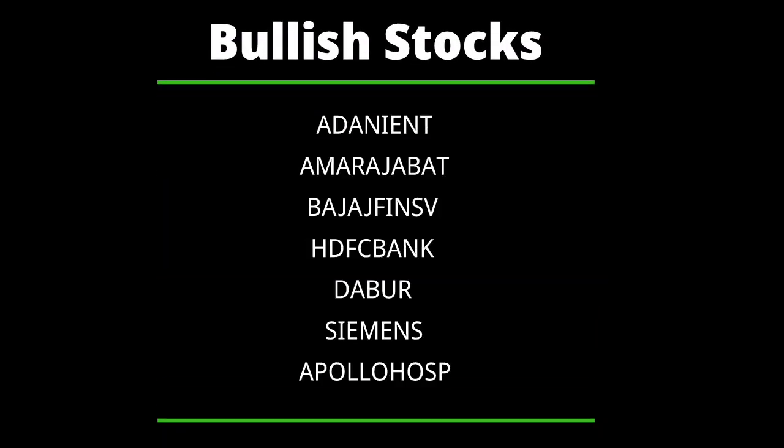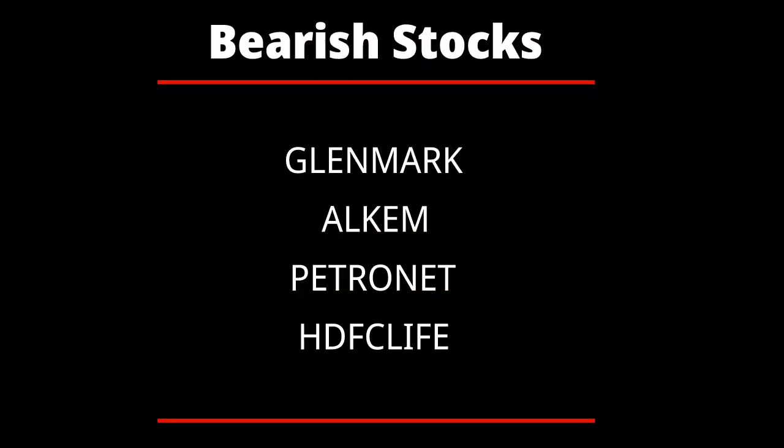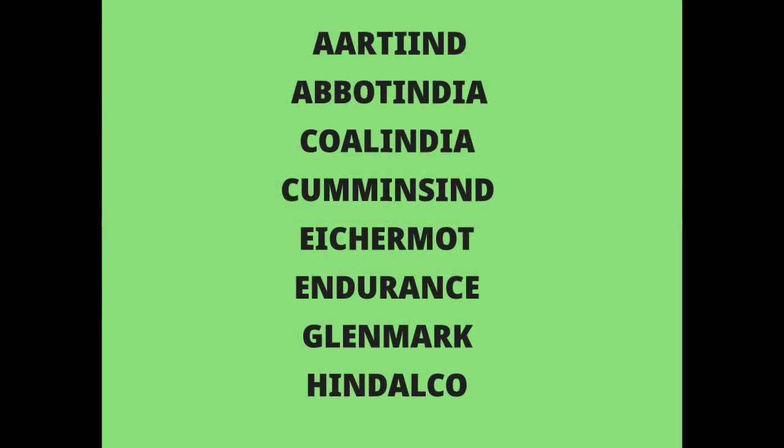Based on our analysis, the stocks showing bullish signals are Adani Enterprises, Amara Raja Batteries, Bajaj Finserv, HDFC Bank, Dr. Reddy's, Siemens, and Apollo Hospital. The bearish signals are seen in Glenmark, Alkem Laboratories, Petronet, and HDFC Life.